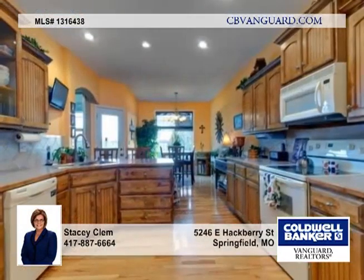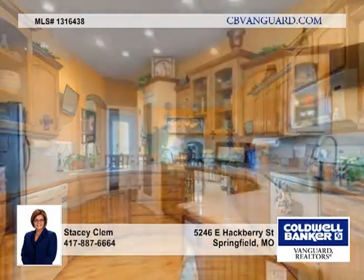Take a look at this beautiful home with a wonderful floor plan with freshly painted interior, arch doorways and crown moldings.